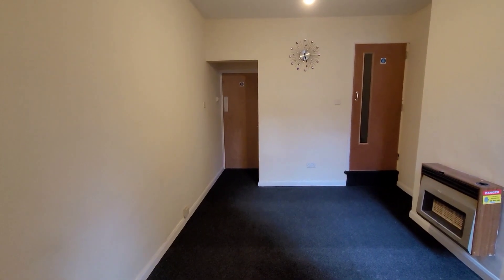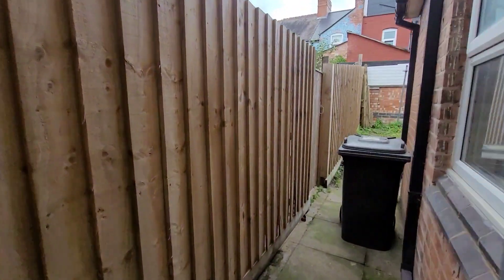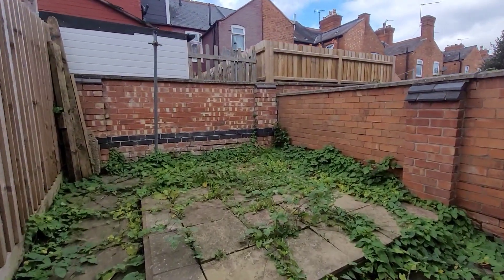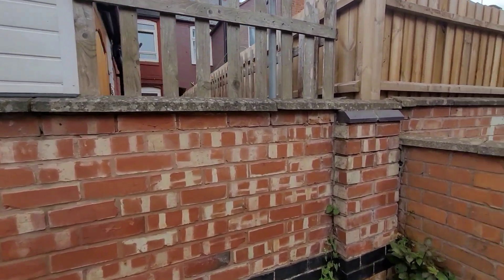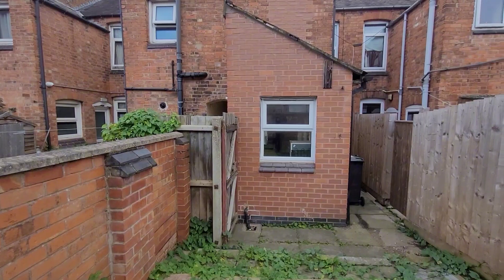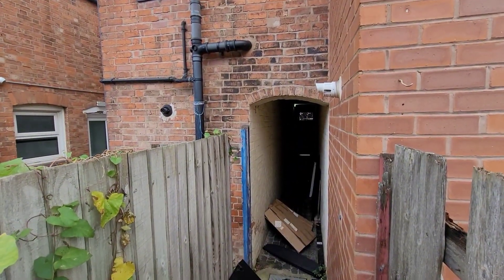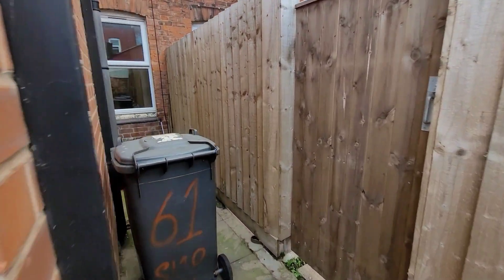Let's go and have a look at the rear yard. We've got a good-sized private yard that is slabbed throughout. You might decide to be a little more adventurous out here — it could be a really nice little sun trap for a summer's evening. As we spin round we can see the rear view of the property and also the gate which leads to the shared alleyway, meaning nobody has to come through your garden when taking the bins.